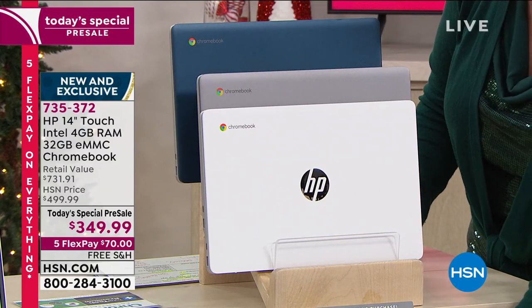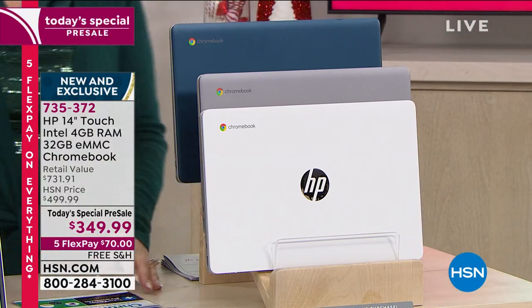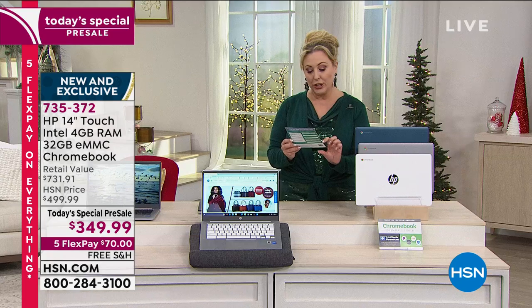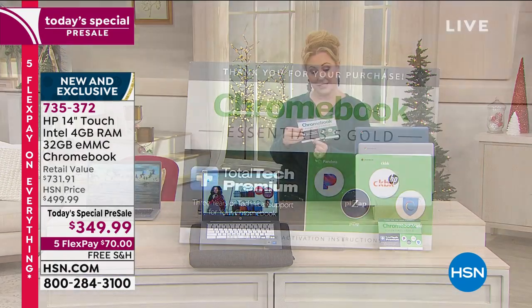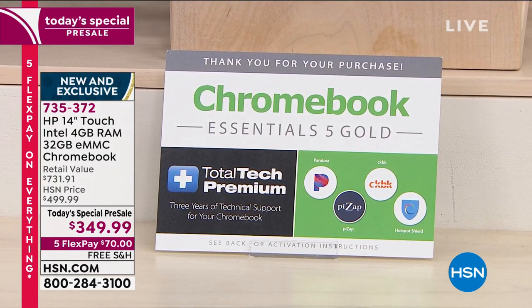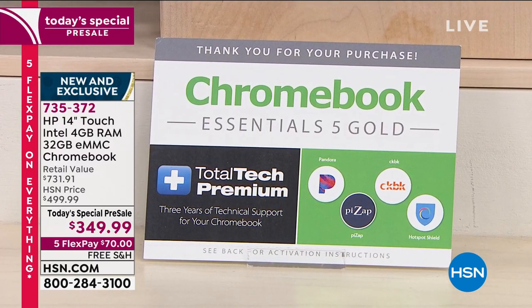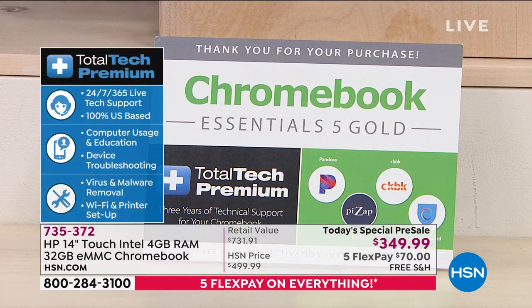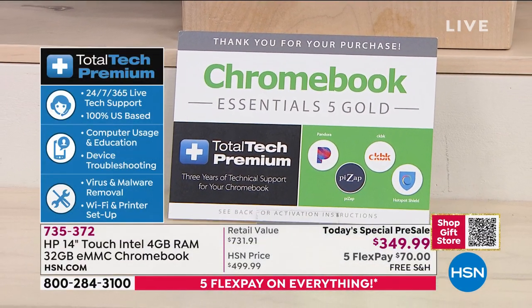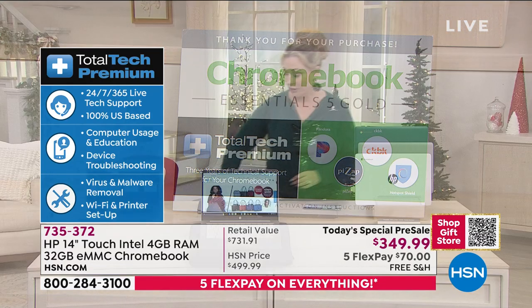We are giving you software, so it is not coming naked as when you would buy a computer elsewhere. You're getting Total Tech Premium, which is 24 hours a day, seven days a week tech support for your Chromebook. You're also getting other software like Pandora with download codes. Total Tech Premium covers computer usage, education, troubleshooting, Wi-Fi and printer setup, 24/7, 365 days, and it's US-based.